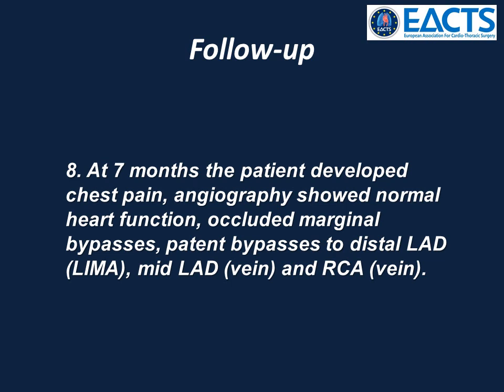The story isn't over yet. At seven months she developed chest pain, and angiography showed normal heart function, occluded marginal grafts, and a patent vein to right coronary artery, LIMA to distal LAD, and vein to mid-LAD.